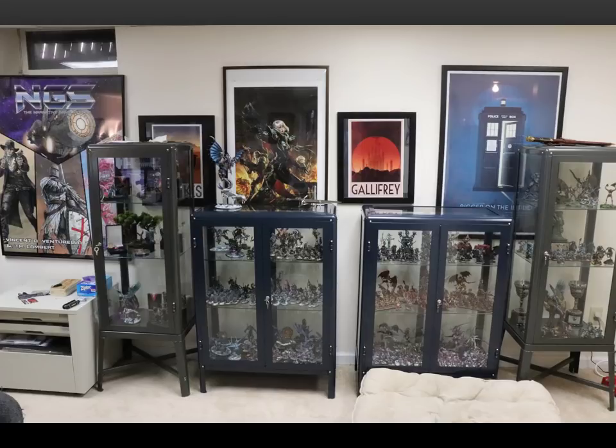They're not cheap, admittedly — the advantage of the Detolf from Ikea is that it's maybe 70 bucks, whereas these run like $130 to $200 each. But if you're not going to buy a huge number of them, they are a pretty great investment. This was a big project for me. I was kind of tired of my old shelves, so I basically saved up for about a year and then at Christmas time went out and treated myself to getting a lot of new shelves instead of buying armies. I'm happy I did — I really do love having these, and the fact that I can pull my figs out and keep them clean is deeply appreciated.